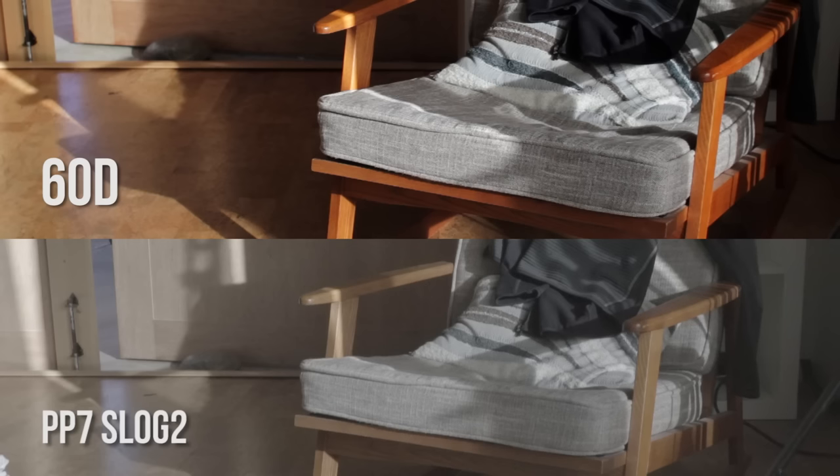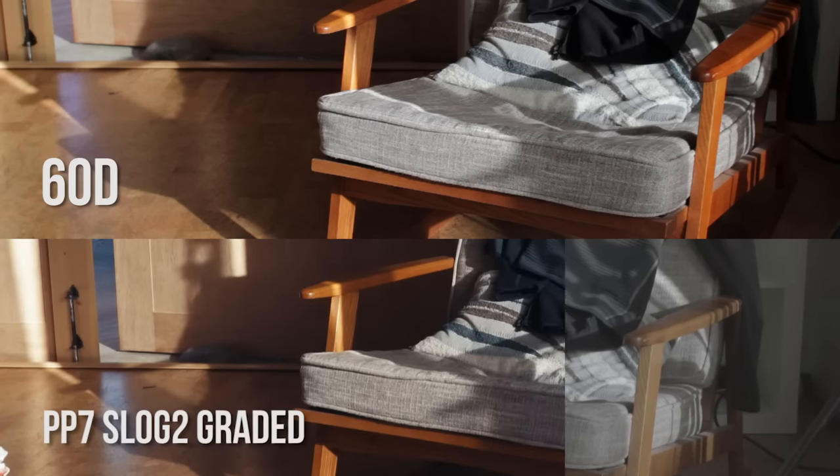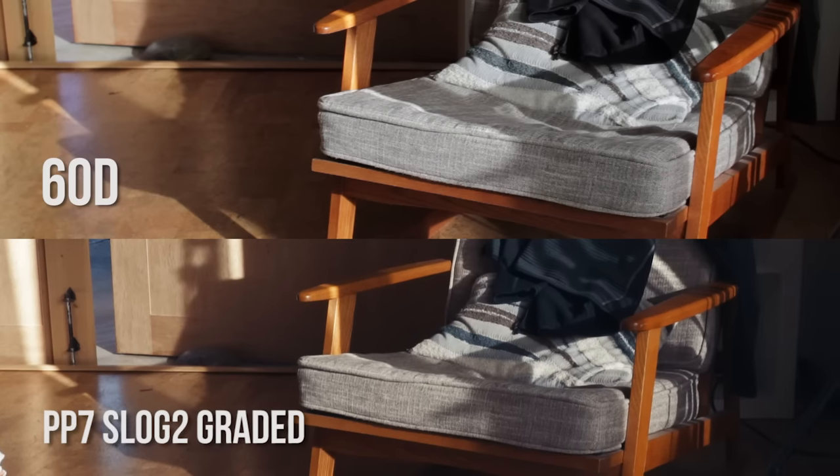For example, the S-Log, which is typically more difficult to color grade, I was able to really adjust it so I could match what I was going for against the 60D.